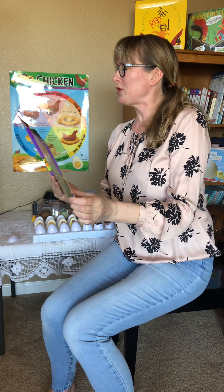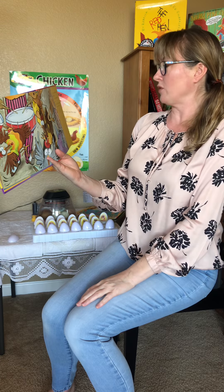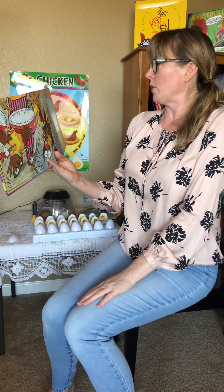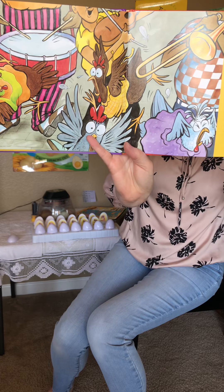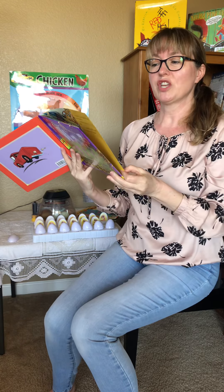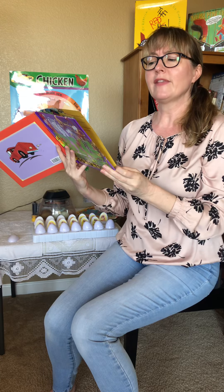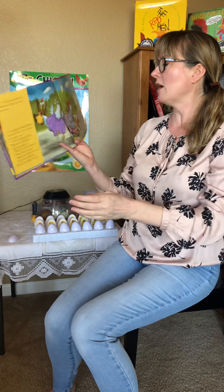Twitching toes twiddled, flying fingers fiddled, gizzards rocked, eyebrows jumped, chords slammed, notes played — until at last the chickens swayed and they danced until they wore themselves out.